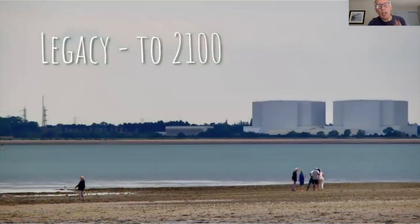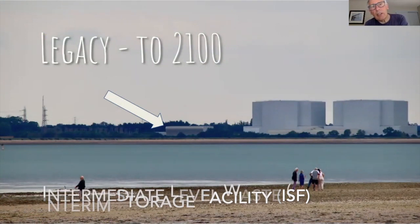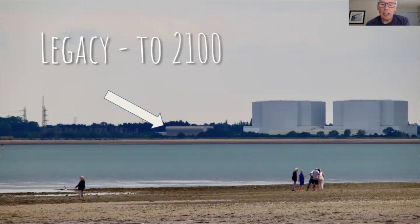Why are the buildings here? This building was built around 2013–2014. It is called an intermediate storage facility and it is to house the intermediate level waste — ILW — from the decommissioning of Bradwell. Essex County Council changed the planning restriction for only Bradwell's ILW waste to also receive waste from Dungeness, and in the future it will receive waste from Sizewell A.